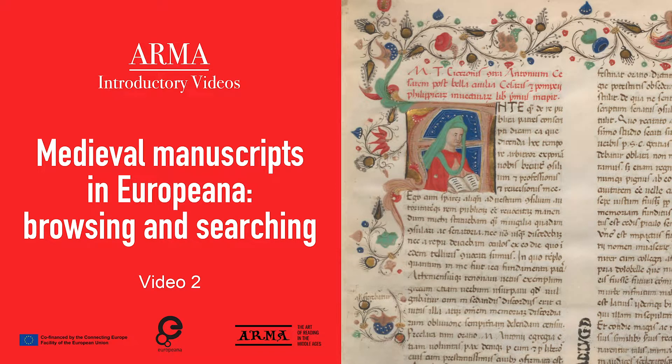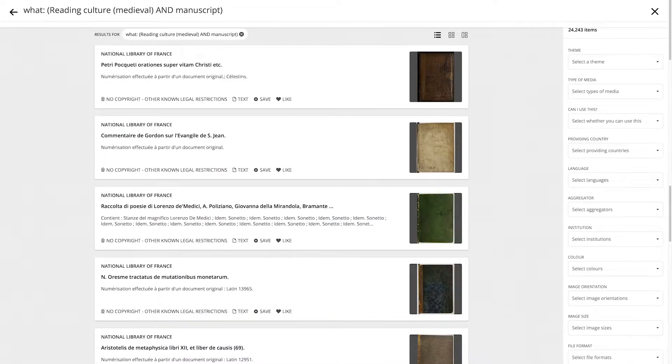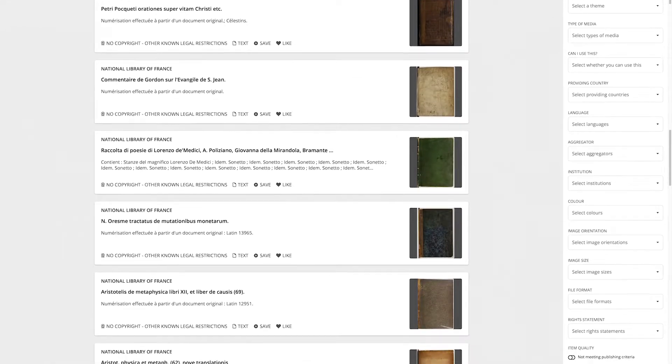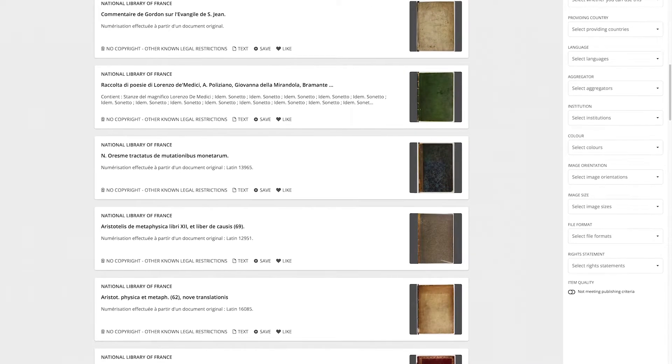Welcome to the second of the AMA introductory videos. The Art of Reading in the Middle Ages project has enriched the Europeana portal with thousands of digitized medieval manuscripts. In fact, there are now so many items that it is sometimes difficult to find what you are looking for. In this video, we will show you how to browse for medieval manuscripts in Europeana and show some tips and tricks for searching medieval manuscripts in more detail.